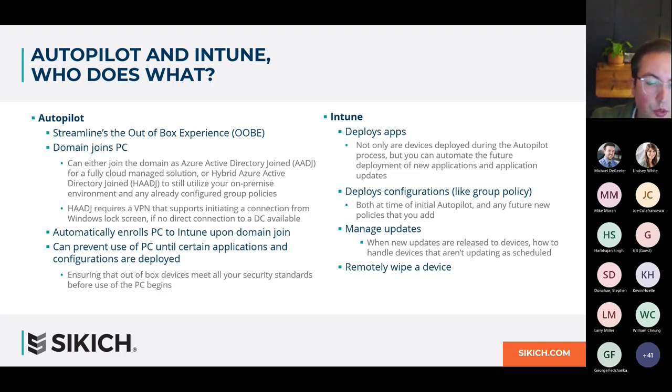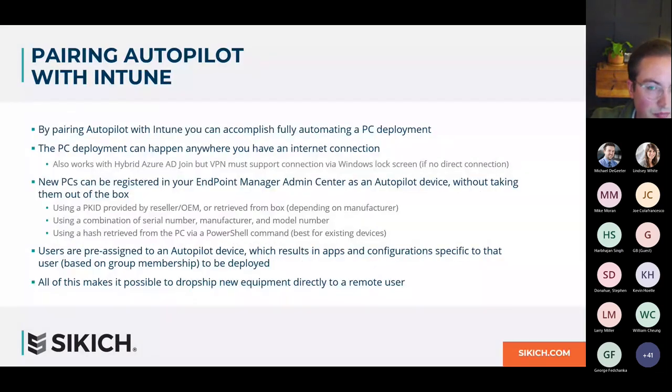Additionally, Intune gives you the ability to remotely wipe a PC — useful not only when a PC is lost or stolen, but also as an end-all troubleshooting step. While it might currently seem drastic to wipe a PC just because of an issue, once this modern PC deployment is in place, it's really not as drastic as it used to be. You don't have to spend hours reconfiguring that PC. So let's look at how pairing these together gives us our PC deployment solution.